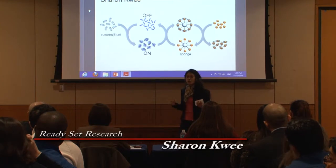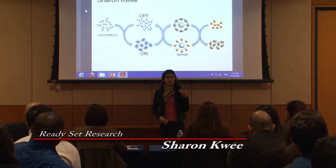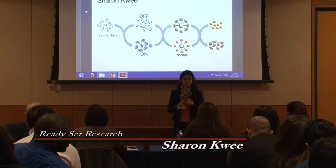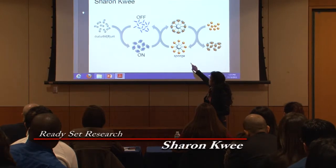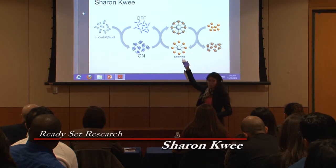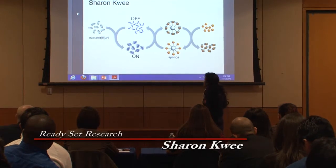The problem that we were trying to solve was how do we separate the proteins and turn off that function. So using organic chemistry and many, many hours in the lab, we were able to synthesize what we call the cucurbituril sponge, which is this molecule right here. The molecules shown in orange bind the cucurbiturils, and in doing so, kick out the proteins. And that reverses the association and turns off the protein function.